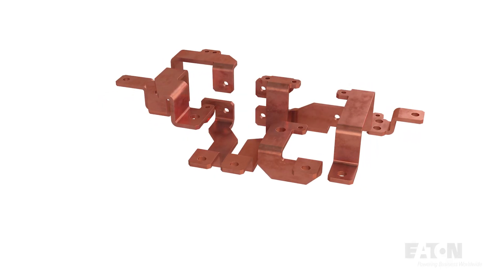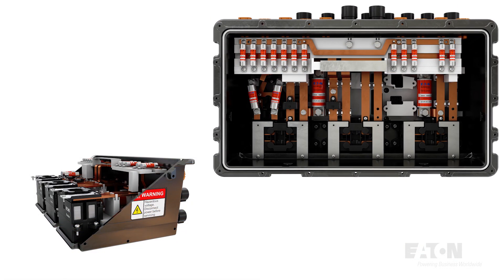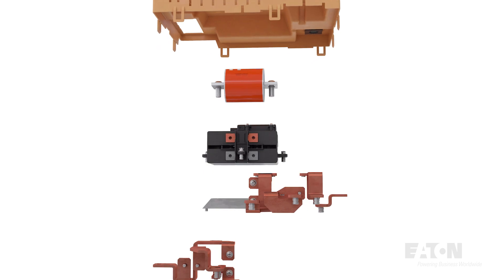Eighty percent of the Royal Power Solutions products that we make today and our next-gen technology directly integrates into Eaton modules in the Eaton system. So when you think about bus bars, islets, terminals, and wire harnesses that make these large modules — with all the electronics and all the software — function, that Eaton makes: diverters, inverters, converters — we make the components that make those happen.